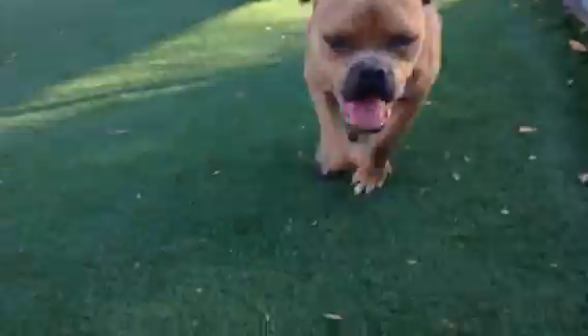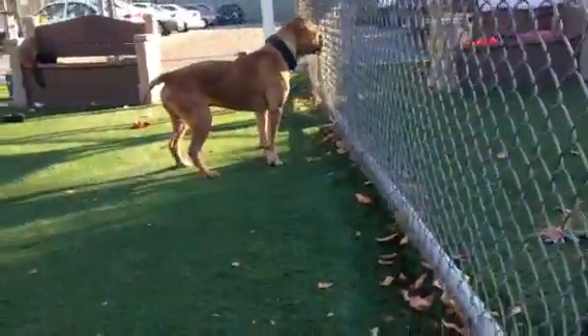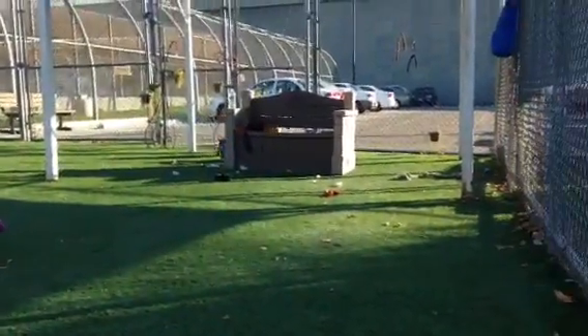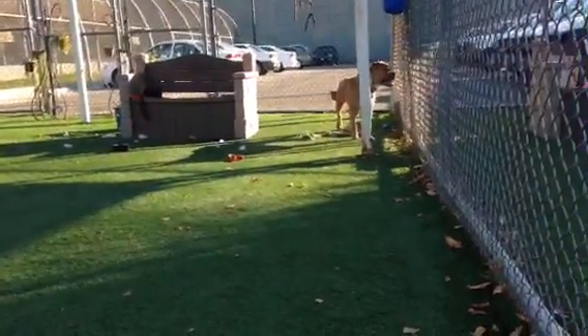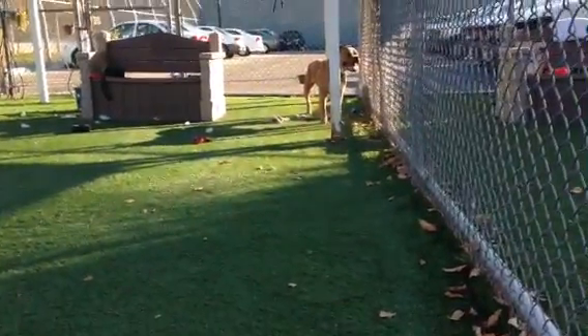Taz! Hi big guy. This is Taz. Adopted from here about a year and a half ago. Came back in worse shape than when he was adopted. He's got pressure sores on his tail end. OC says he possibly has cruciate tears on both back legs.